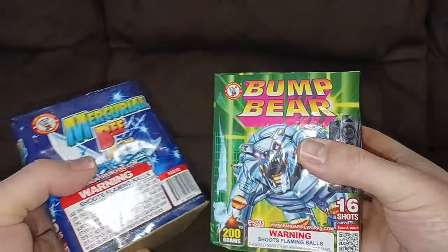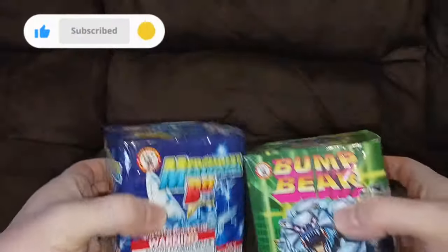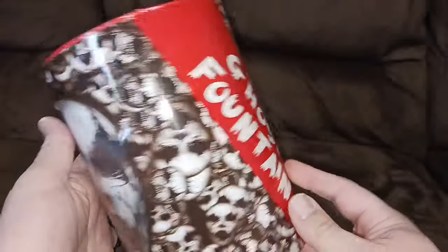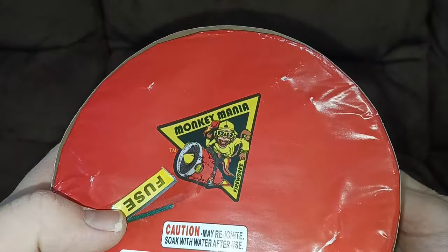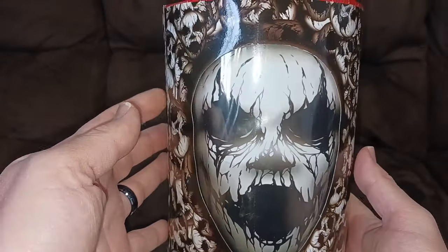Got a few more from Winda: the Bump Bear and the Mercurial Bee — these were a good price so I got a couple of them. This Ghost fountain from Monkey Mania Fireworks was really awesome looking — it's not super heavy but it looks cool.